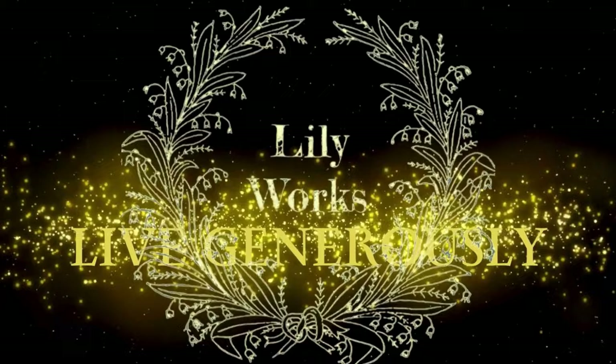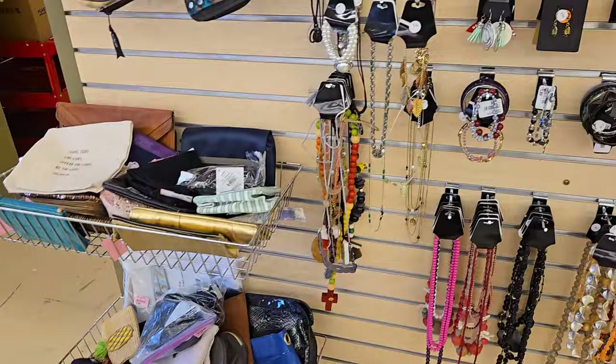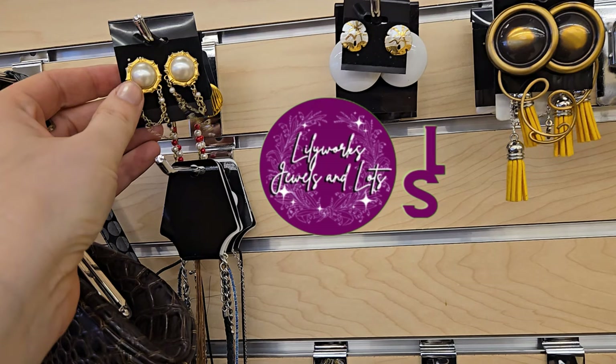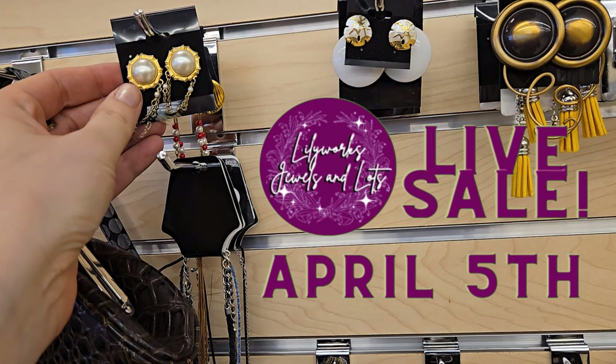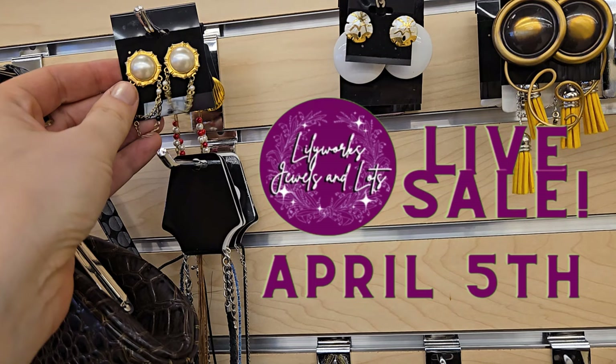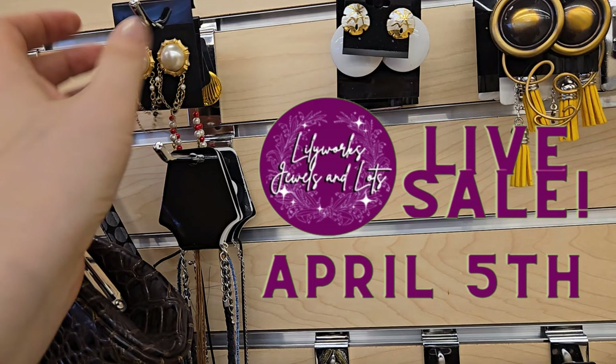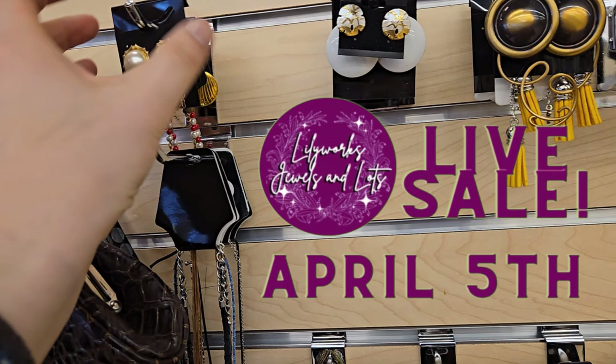Okay, so I filled up. This is my second cart of hard goods, you guys. I'm going to do a regular non-voiceover for the jewelry video. I'm just going to pause the video right here to make an announcement that all the jewelry you see me pick up in this video is going to be a part of my first district live sale on April 5th. So if you could do me a big favor, make sure you're a part of the Lilyworks Jewels and Lots on district. I will have a link in the comment section down below. And I'm really excited to do my first live jewelry sale. So get ready for that.